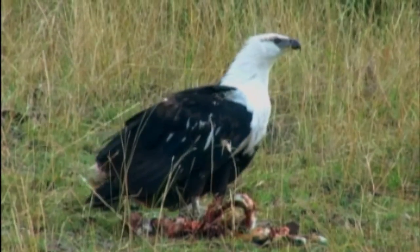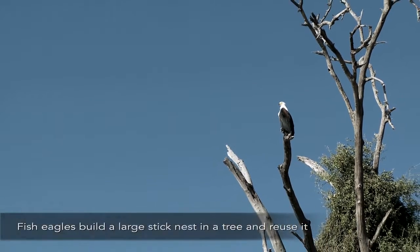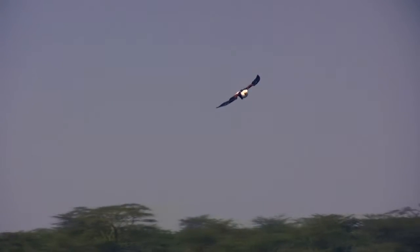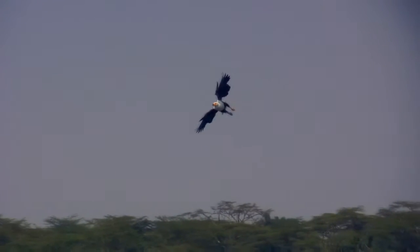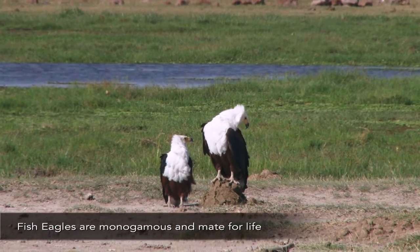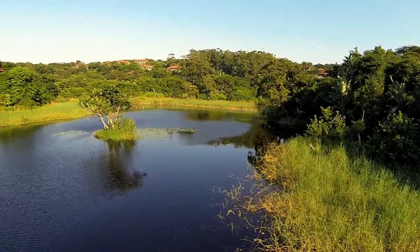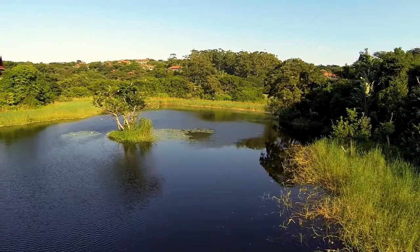They are territorial when it comes time for breeding. One of their very interesting characteristics is that they will lock talons and tumble all the way to the ground. The first one to let go is generally the loser. Fish eagles, if they're breeding, might be pushing the cormorants and the herons out of one fig tree down in the main lake.